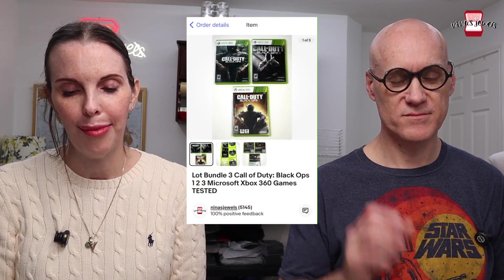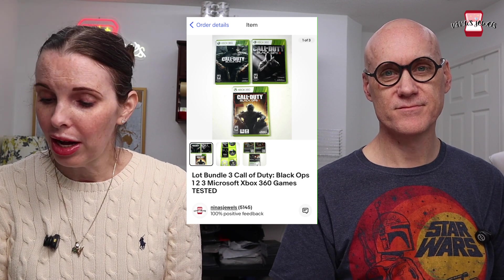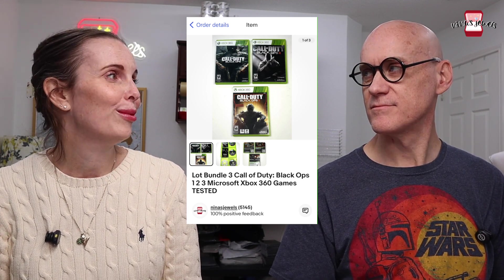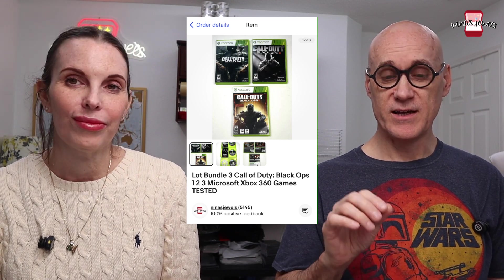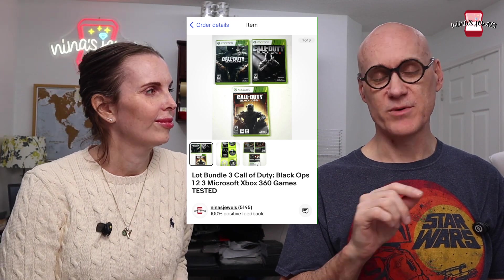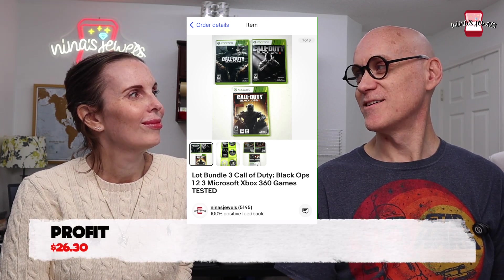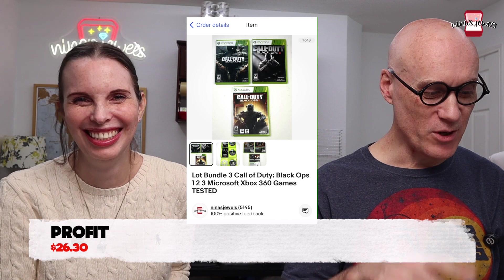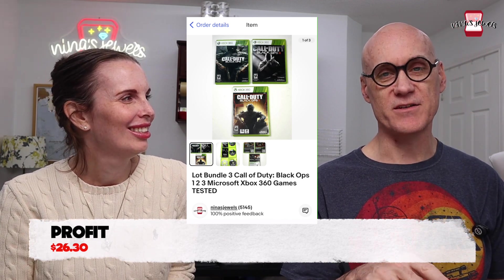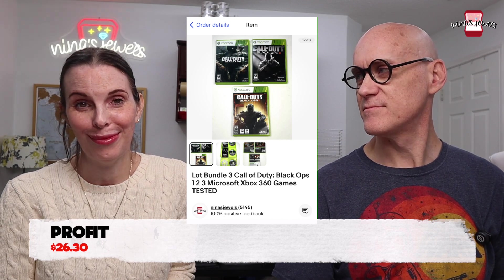Next up was a great sale — a bundle of three Call of Duty Black Ops 1, 2, and 3 for Microsoft Xbox 360. We got these at a garage sale for $3 total. We had 1 and 3 and the empty case for 2. When we finally got a power cord for an Xbox 360 we'd bought at the same sale, we found game 2 inside the console. That completed the set and let us jack the price up — sold for $39 really quickly.